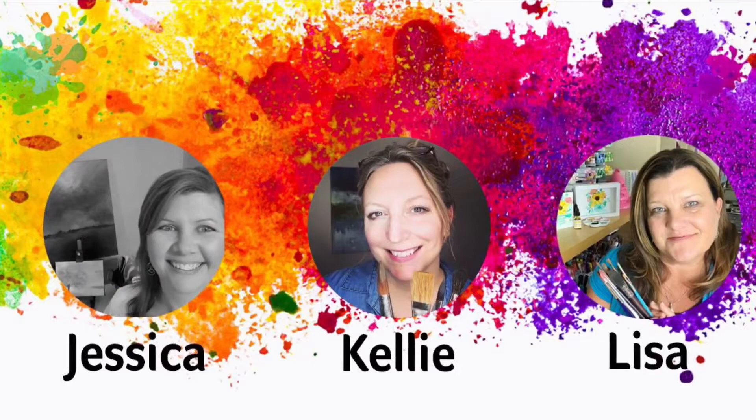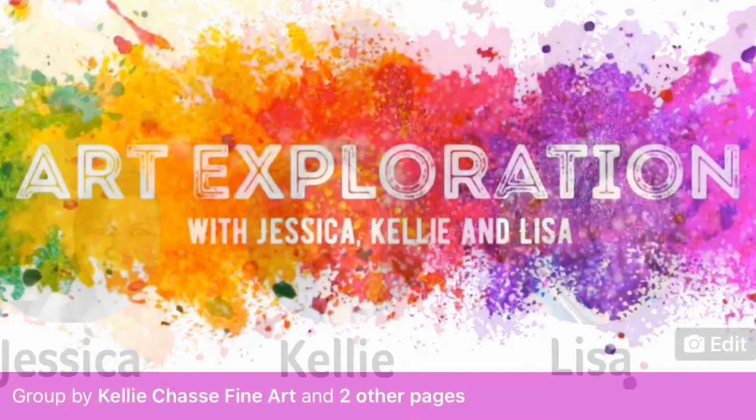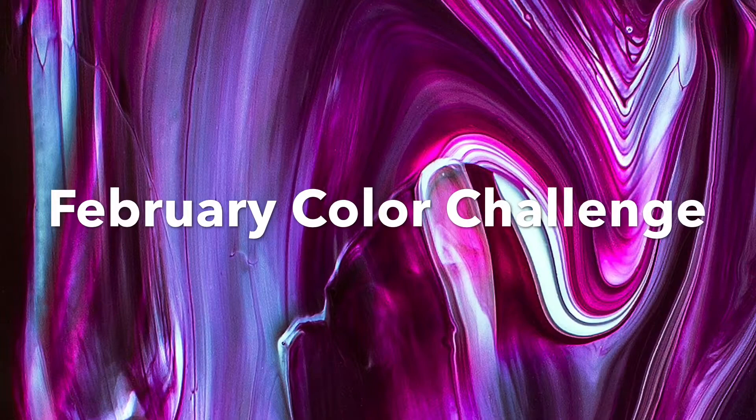That's me plus Kelly Chassie and Lisa Hedrick of Indigo Jade Art. We got together and decided to team up to bring you inspiration, exploration, playtime, and fun with your art. We've created a Facebook group which I would love for you to join. We're going to be there chatting, inspiring, and learning from each other. The link is down below.